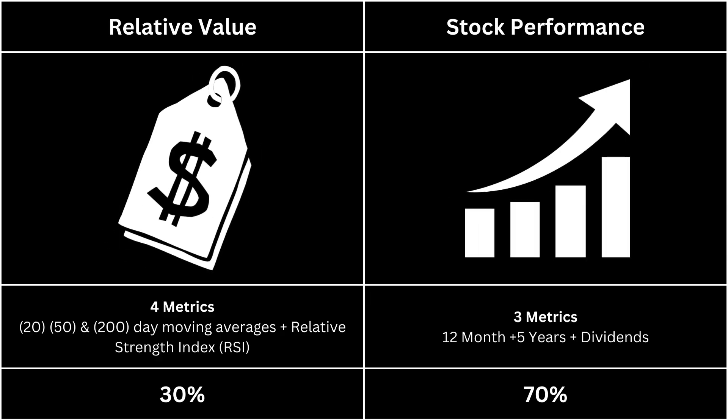I've split this ETF analysis into two categories. The relative value takes a look at technical indicators, and stock performance takes a look at how the stock has done. Each category is given different weight: 30-70.